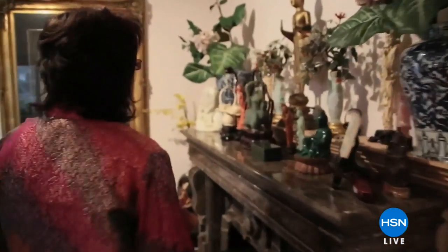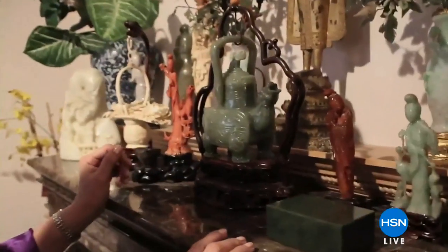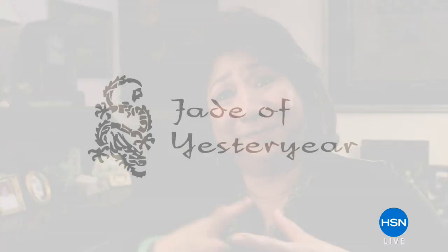I feel very privileged to be growing up with all these beautiful jade pieces, and I thought it'd be wonderful if I could create similar pieces so everybody can wear it and pass it down for many generations to come. That is the lovely Stella Chow. You are about to meet Stella and you are going to experience the most gorgeous jade jewelry. I can't wait for you to see what's happening in our designer gallery tonight on HSN.